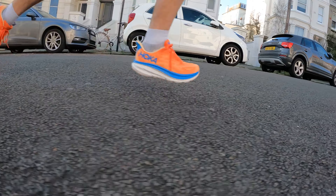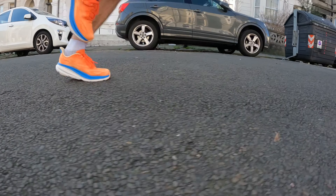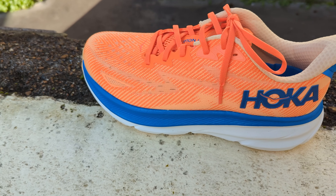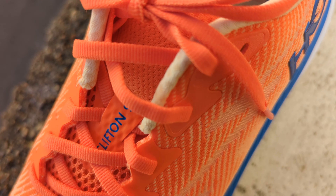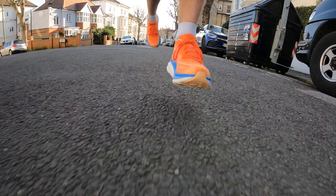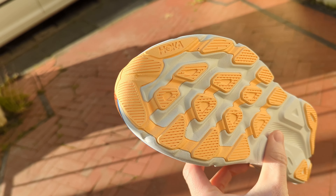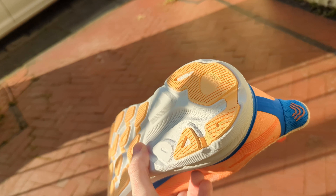The Clifton 9 sees some modifications to its predecessor, specifically to make it lighter and to offer a higher level of cushioning. It's a shoe designed for comfort over daily runs, featuring a softer compression moulded EVA foam midsole, a breathable engineered knit upper, and a gusseted tongue. The shoe also includes an early stage Meta Rocker to improve heel-to-toe transition, a modest covering of outsole rubber for grip and durability, and geometry designed to improve stability.